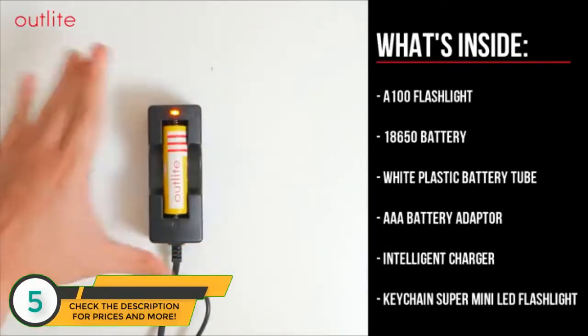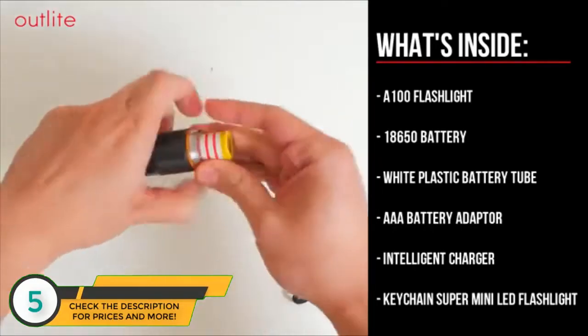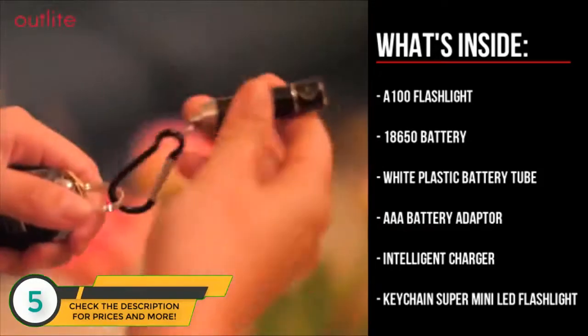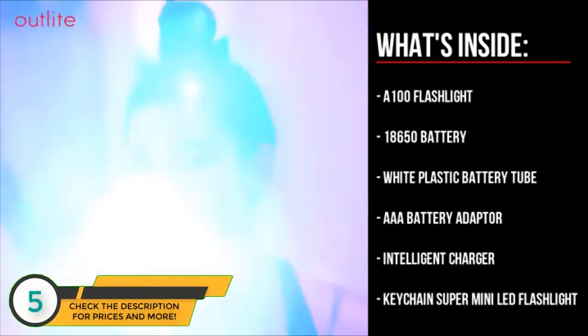Each box contains the flashlight, an 18650 battery with a wide plastic battery tube, AAA battery adapter, intelligent charger, and a free keychain super mini LED flashlight.